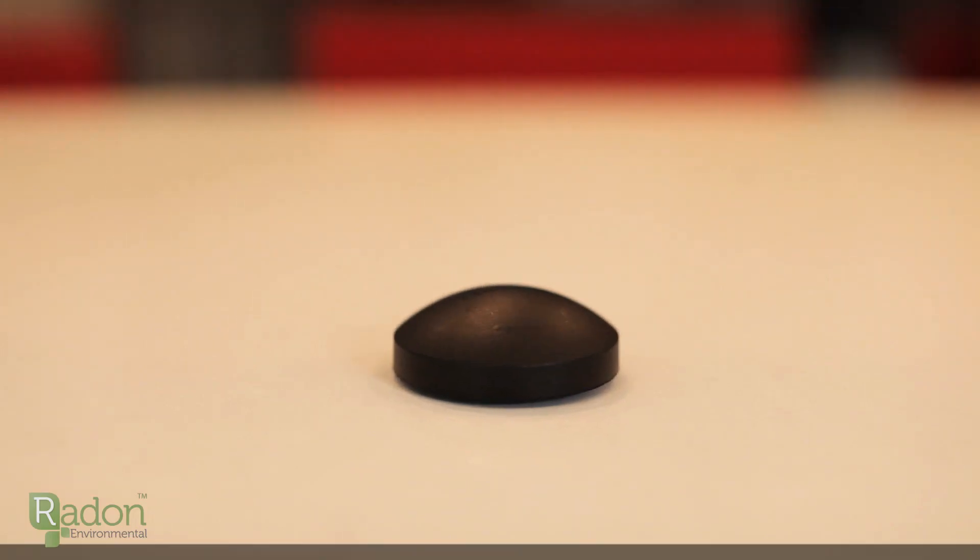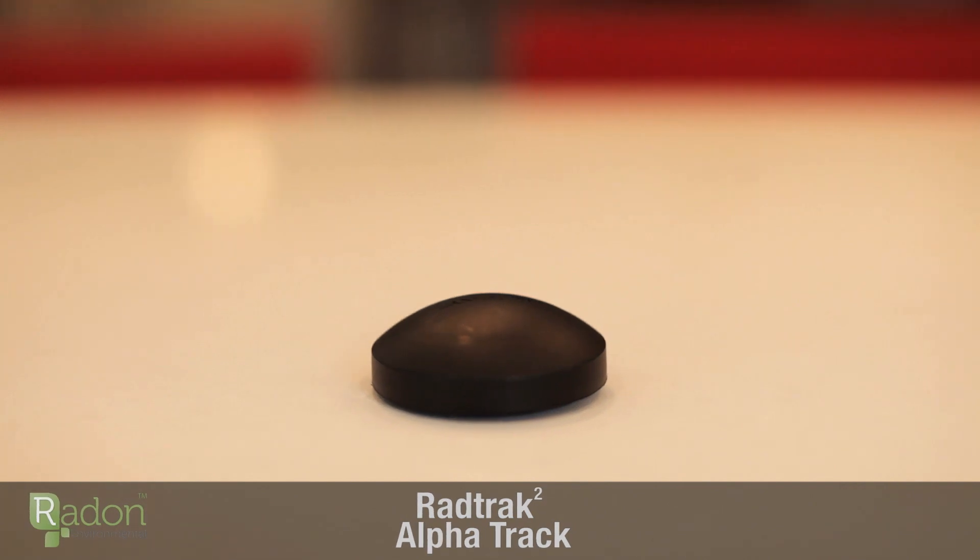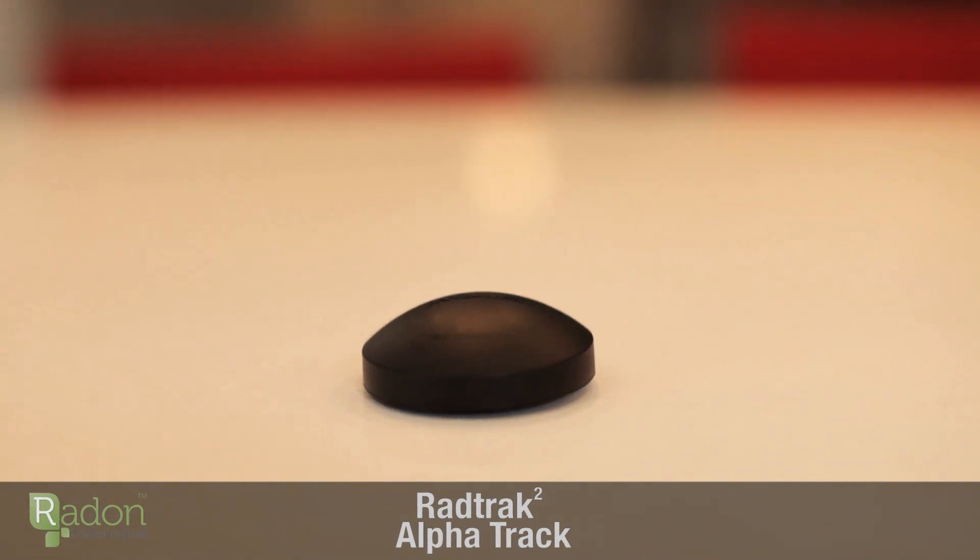Radon levels fluctuate over time, so long-term continuous testing is always going to give you the best result. The Rad Track 2 Alpha Track is designed to collect information continuously for at least 90 days and can go on for up to one year. Testing over the long term with the Rad Track 2 is going to give you the most accurate results.